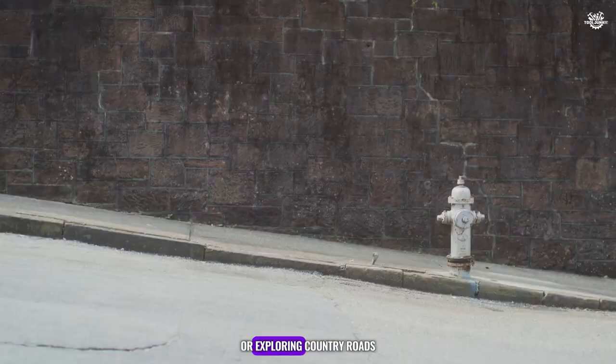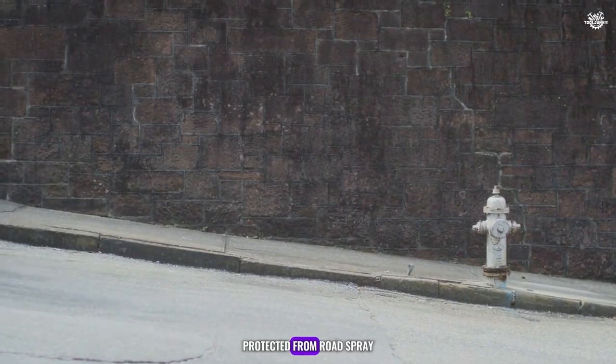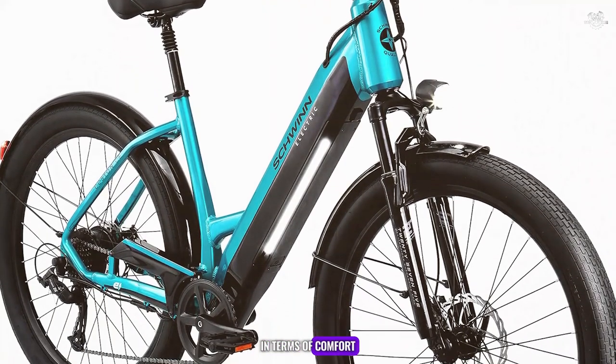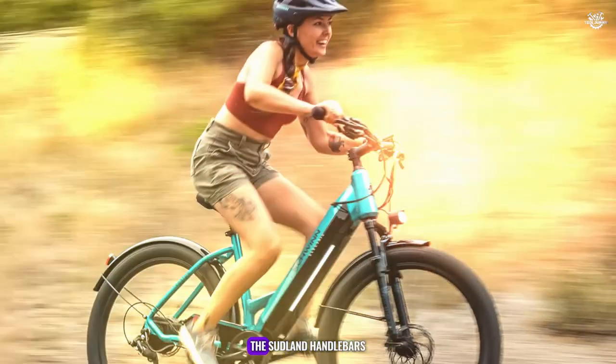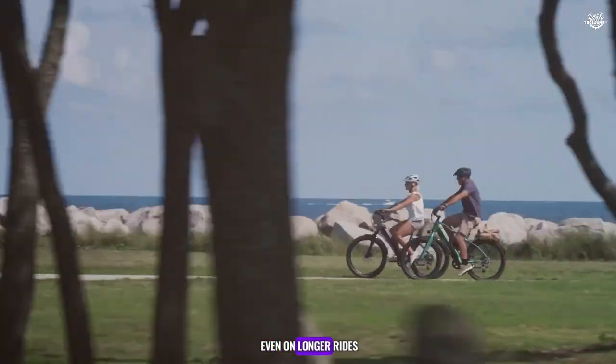Whether you're riding in the city or exploring country roads, these features ensure you're visible, protected from road spray, and able to carry your essentials with ease. In terms of comfort, the Schwingkasten excels with its ergonomic design and adjustable components. The saddle and handlebars can be fine-tuned to suit your riding style, ensuring a comfortable experience even on longer rides.